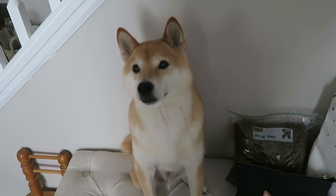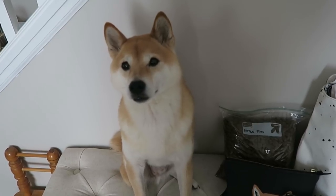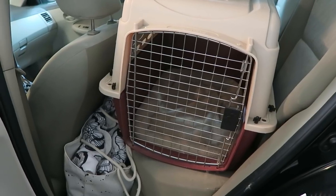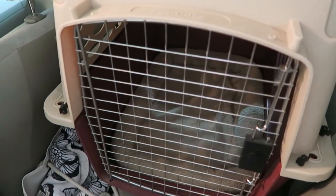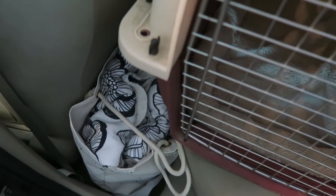It was overflowing with toys, so I'm not actually going to bring him any toys at all — I think he'll be all right. Here is his pet crate. This is actually his original pet crate that he had as a puppy, but he fits in it just fine. I washed up his pad in there and I've got our bag, so we are all ready to go.